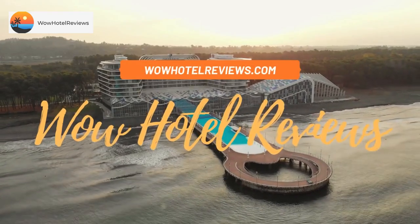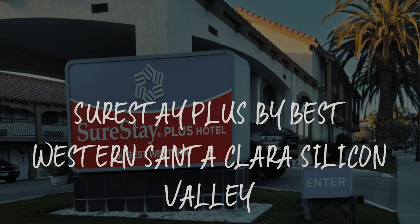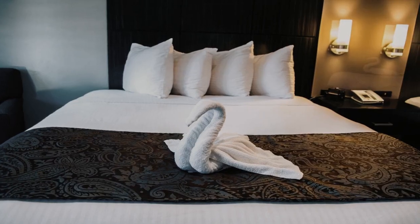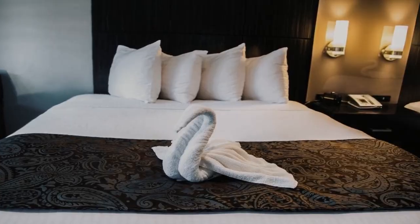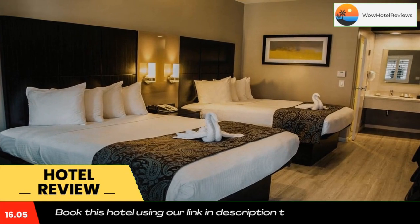Hello guys, welcome to Wow Hotel Reviews. Today I am reviewing SureStay Plus by Best Western Santa Clara Silicon Valley. It's a three-star hotel. Please use our Booking.com link in the description to book the hotel and get good pricing.